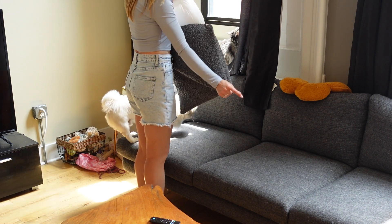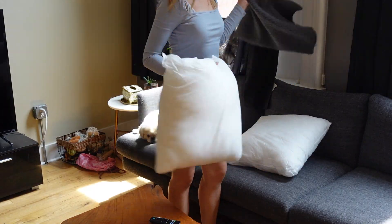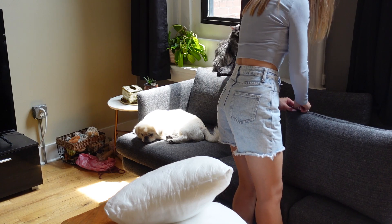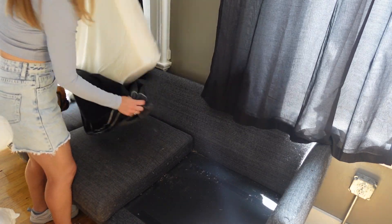Moving on to the sofa — this was the first time I had taken off all of the couch covers and actually put them in the washing machine. I don't know why I have not done that before, but here I am actually doing it for the first time and it made a huge difference.